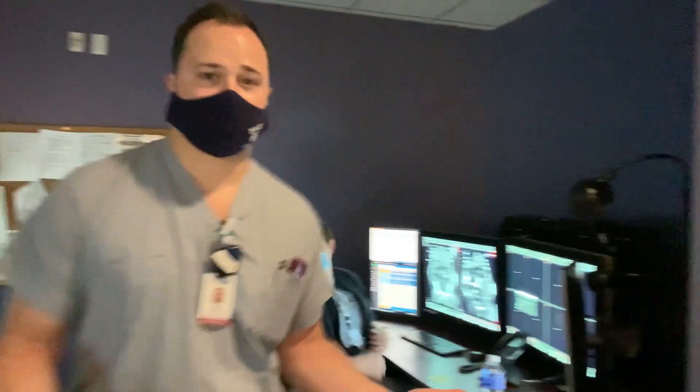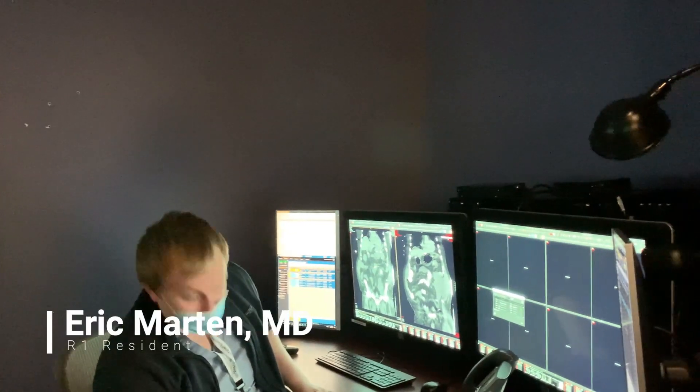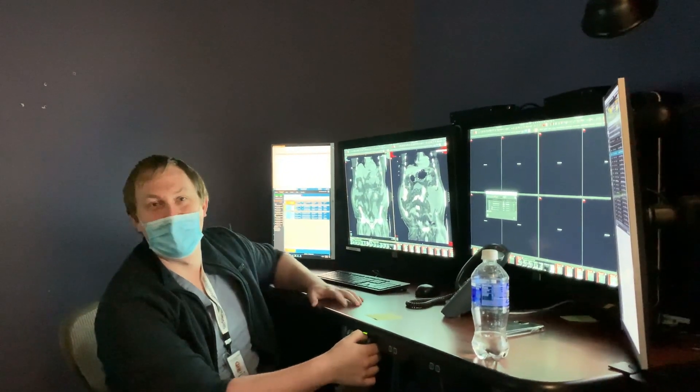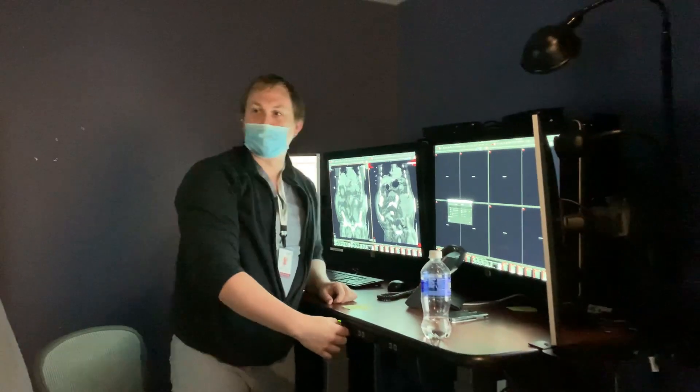There are eight reading workstations within the room. One of the great things about the reading room is that residents can choose to stand or sit — all desks are equipped with ergonomic adjustable setups.